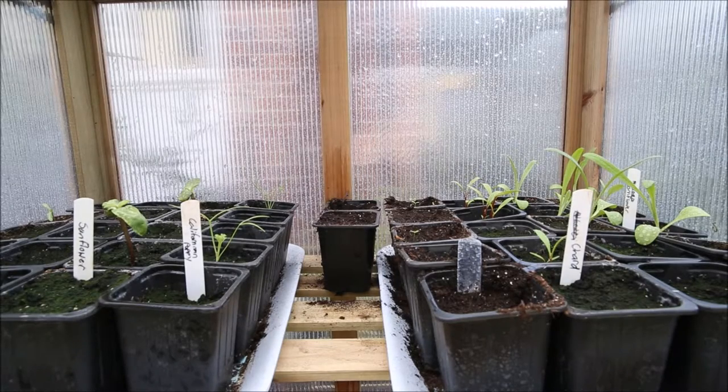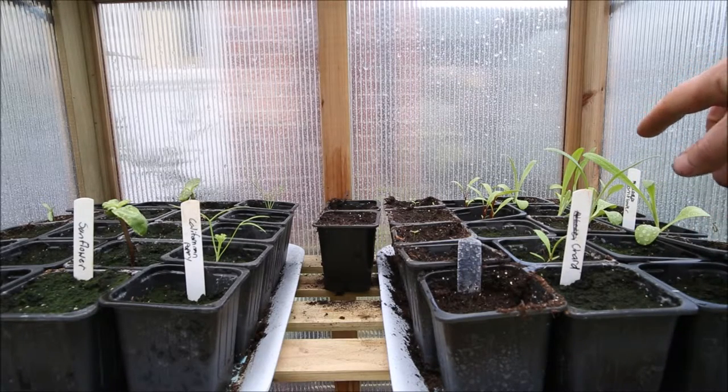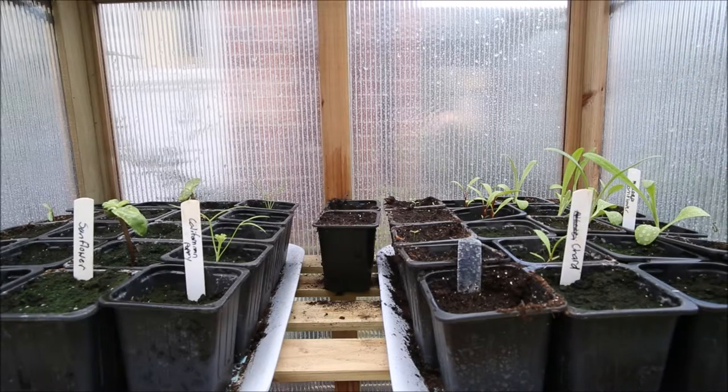Hello, it's Rob at Small Urban Garden UK. I just wanted to show you inside my cold frame and see how everything's getting on. On the right over here you can see my cornflowers — they're growing probably the best and fastest, nice and early in the year. Next I've got the chard, which is also doing quite well.